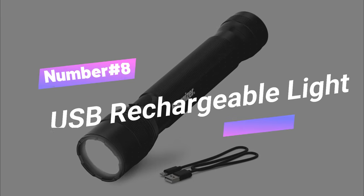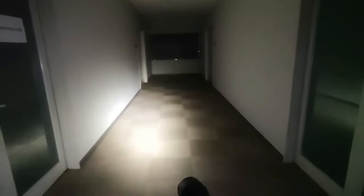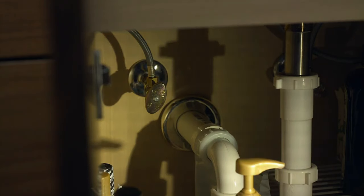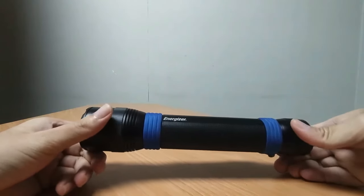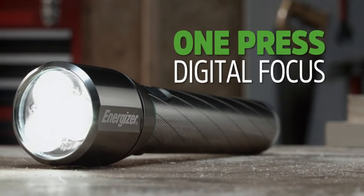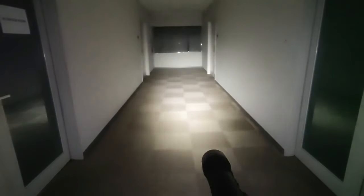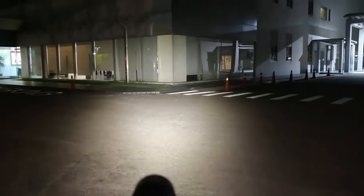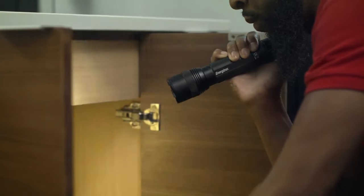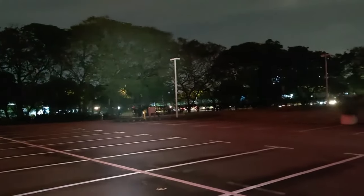Number 8: USB Rechargeable Light. The Energizer Rechargeable LED Flashlights are available in a convenient two-pack and deliver powerful illumination for indoor, outdoor, and emergency use. These durable flashlights are constructed from aircraft-grade aluminum, ensuring they can withstand a variety of applications. With 500 lumens, they offer superior brightness and a beam distance of up to 200 meters. Designed to be water-resistant and impact-resistant up to 1 meter, these flashlights include wrist lanyards for easy carrying.